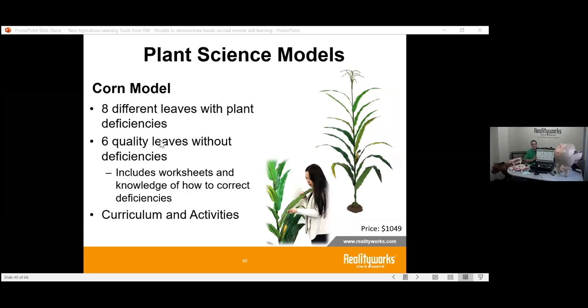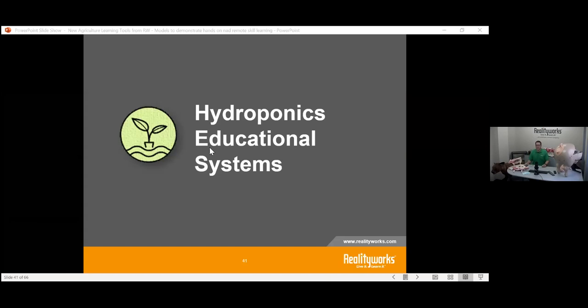Another product we have — though I don't have it here due to size — is our corn model. It has been doing very well and students and teachers really like it. It features different types of leaves showing various issues: if you have an iron deficiency or a potassium deficiency, what do you need to do? It shows both quality leaves and deficiency leaves so students can understand what's affecting the plant's health.